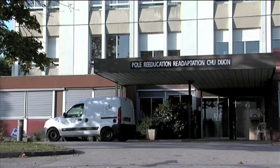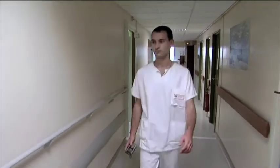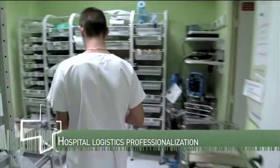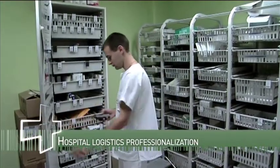The University Hospital Centre of Dijon receives several internal requests every day for medical and other supplies. A traceability system has been set up to better control the logistics flow. This new approach offers many benefits for hospital staff.